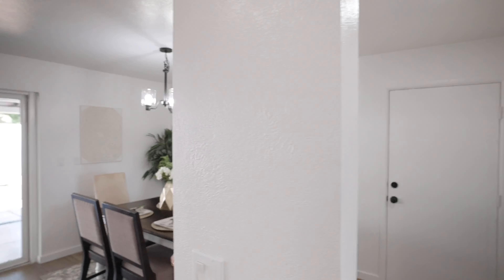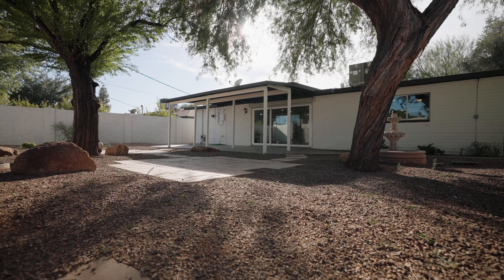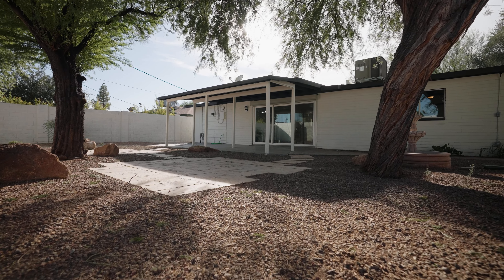Check this out. Most homes built in this time frame don't have this huge wall of sliders, so this leads out to your back patio that is covered. Lots of shade, not only from the patio but from these mature trees. You also have these tall walls that provide tons of privacy.